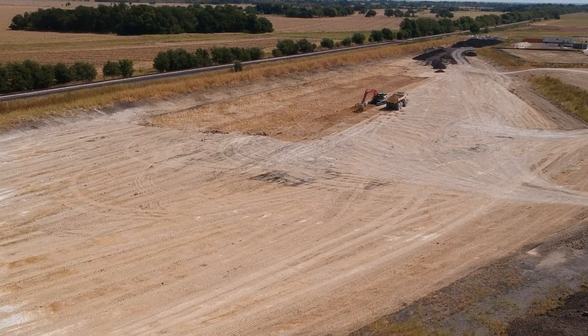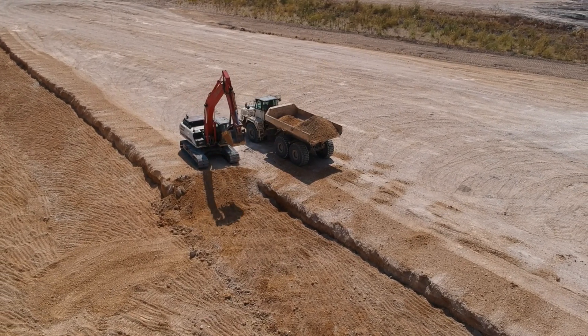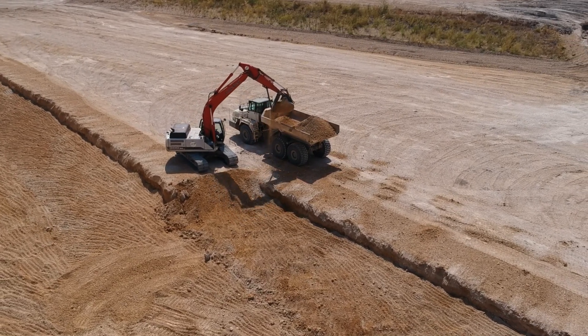Just to the north, work continues to make the detention pond even bigger and deeper. One of these days we're going to get lots of rain to fill that thing up.